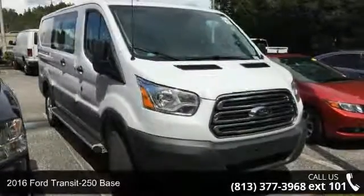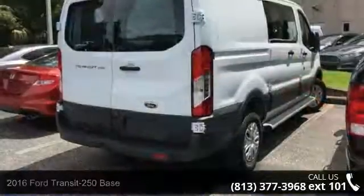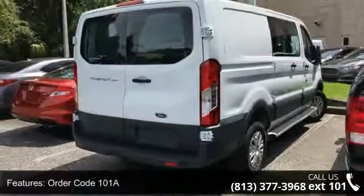Imagine yourself in this 2016 Ford Transit 250 base. This may be the set of wheels you've been looking for. Enjoy these notable features.